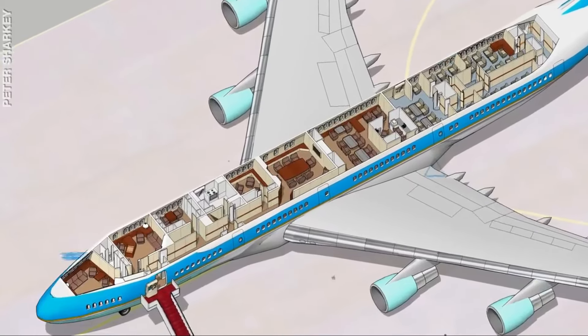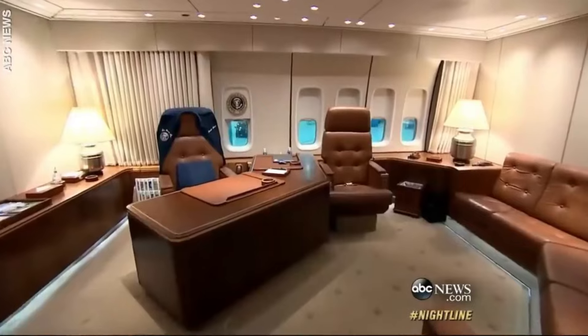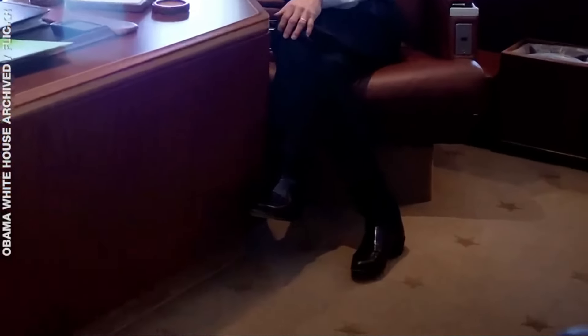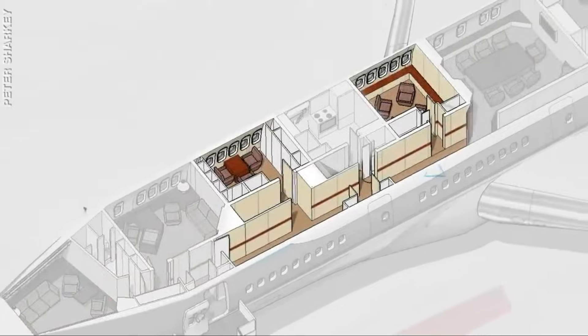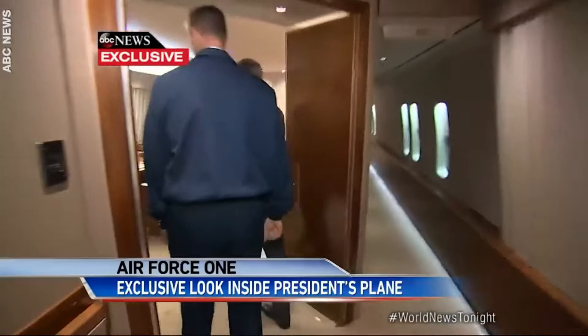In the quiet forward area lies the presidential suite. This is where the presidential office is, along with a bedroom with a private shower. The president's personal quarters are marked by a star-patterned carpet on the floor — this is the flying Oval Office. Whenever you see stars on the carpet on Air Force One, that is the president's personal space. Right outside is an area for the Secret Service, and then comes the Situation Room.